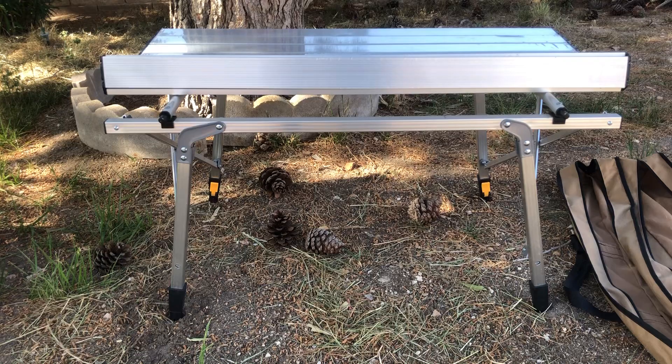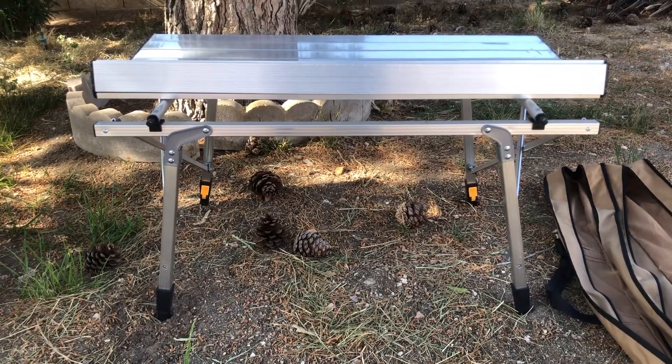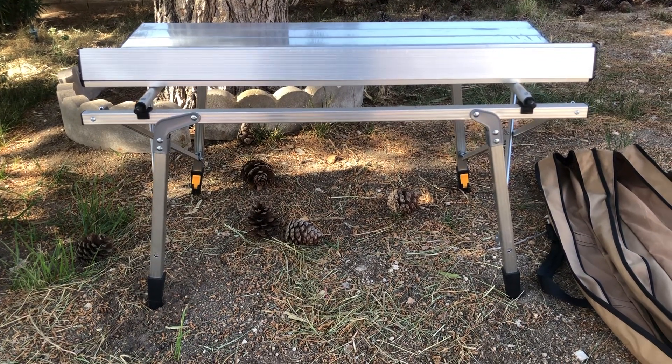It's very good quality and super lightweight. If you're looking for a good camping table to bring with you, definitely check out this brand.